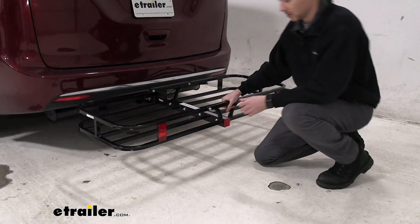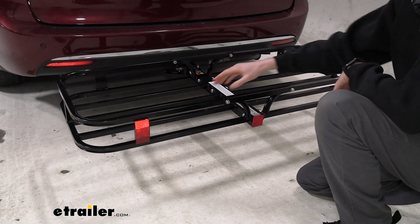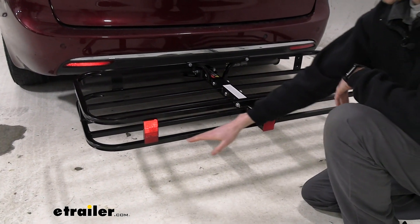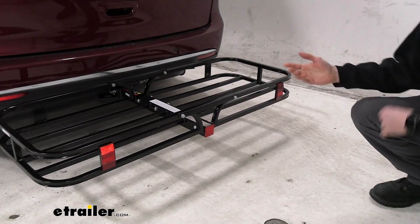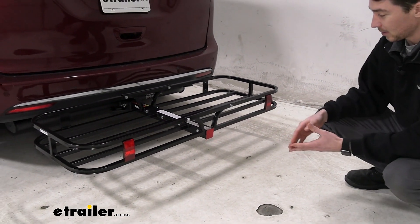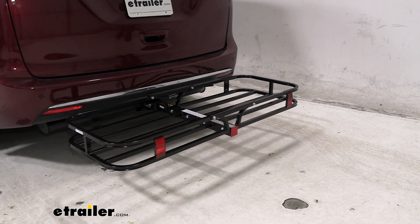There are plenty of places to put your straps and tie-downs, including these two spots in the front as well as the top and bottom rails. Additionally, there are a couple of reflectors, one on either side, so it is going to blend in with the darkness a little bit if you're driving at night — so it's nice that those reflectors are there to let people behind you know.